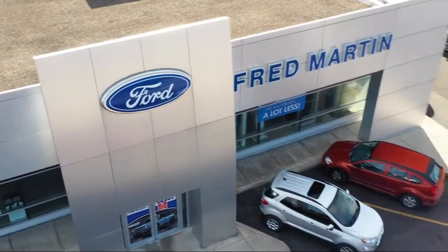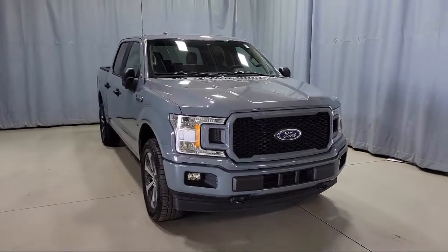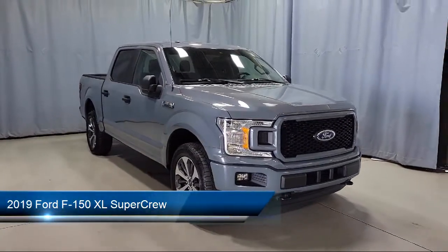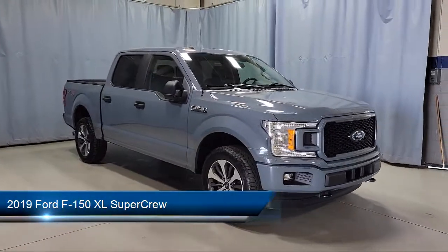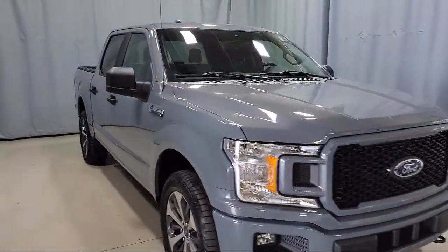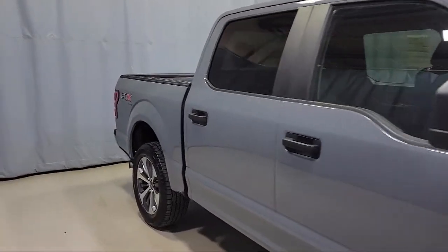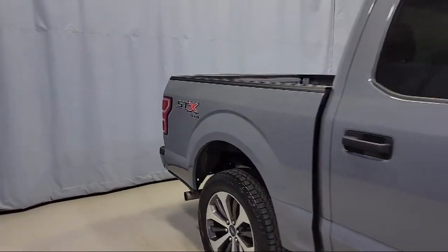Welcome to Fred Martin Ford, here's a look at another one of our great vehicles from our inventory. It comes equipped with rear window fixed privacy glass, fully automatic headlights, dual front side impact airbags, exterior parking camera with dynamic hitch assist, and a split fold-down rear seat.